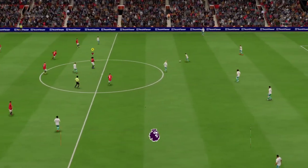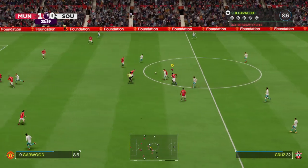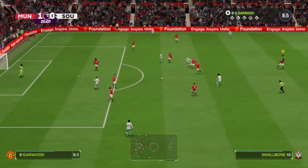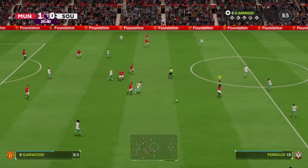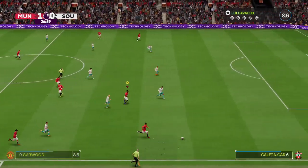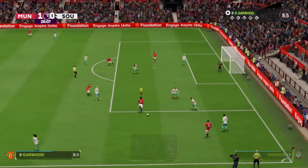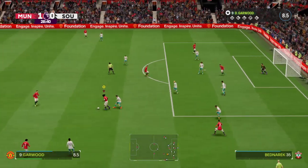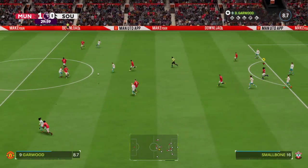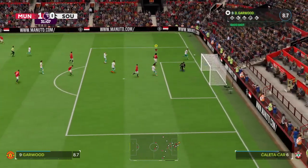The ball rolling again with the scoreline standing at 1-0. Greenwood — United finding space on the wing, possibilities inside the box. Casimiro. Oh, big opportunity, and a decent save — four credits to the keeper.